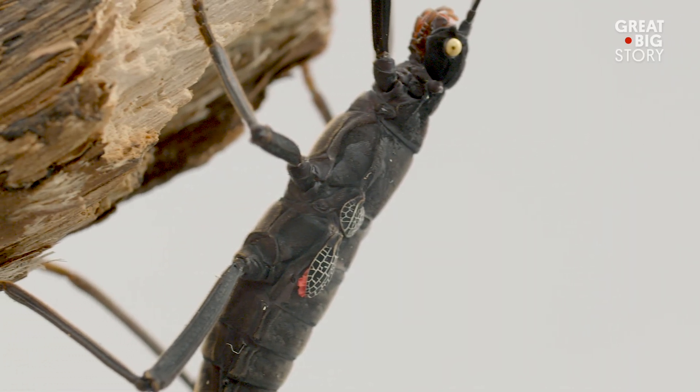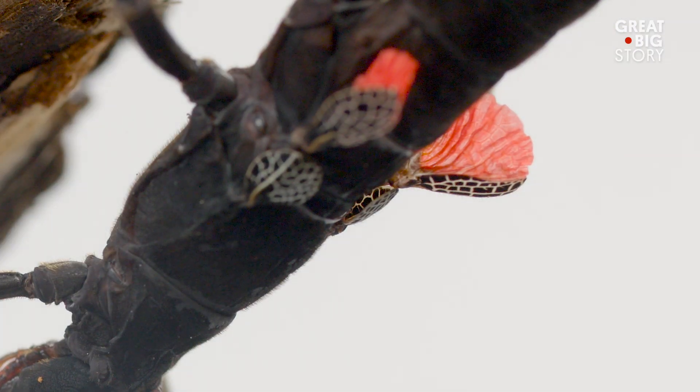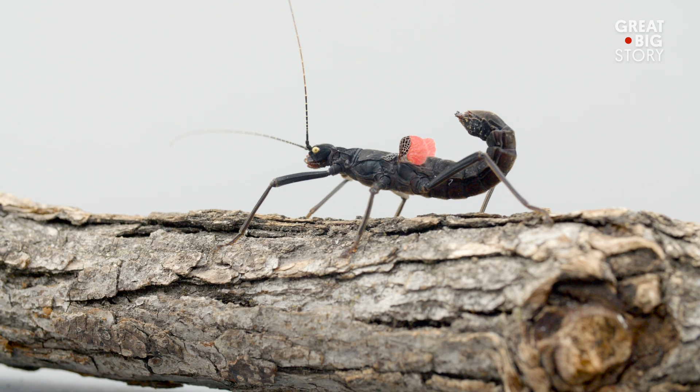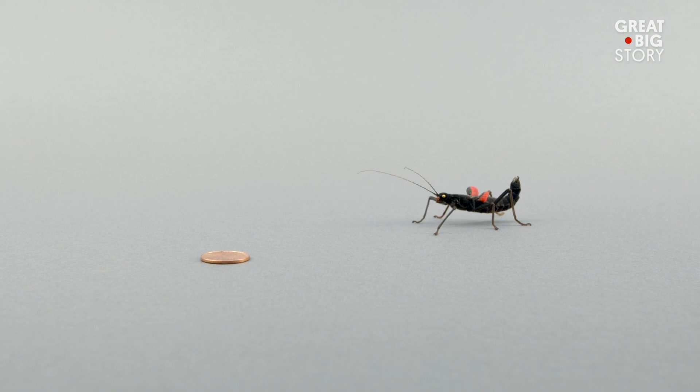The only other colours on its body are its piercing golden-yellow eyes and its bright red wings. Not much is known about this species, but scientists have observed it to be most active at night, when its deep black colouration keeps it hidden from predators.